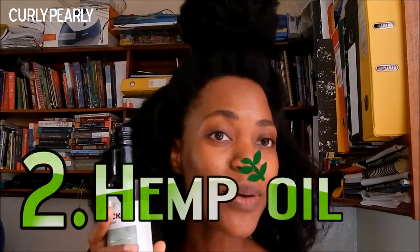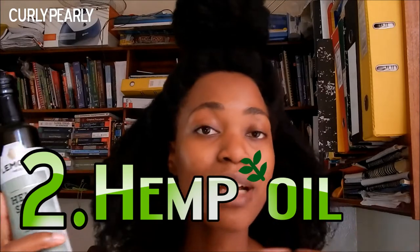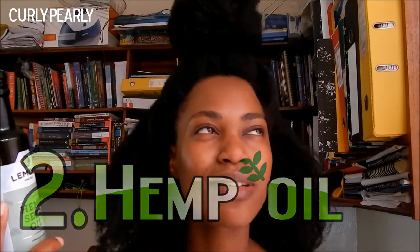My second product is hemp seed oil. I feel like I'm always going to be talking about hemp seed oil in a video, because right now it's really one of my favorite products. I also use it on my skin now. Try and get your hands on some hemp seed oil because this is really, really good.